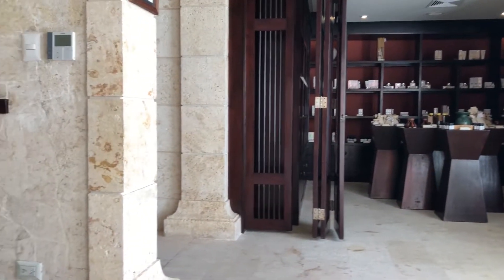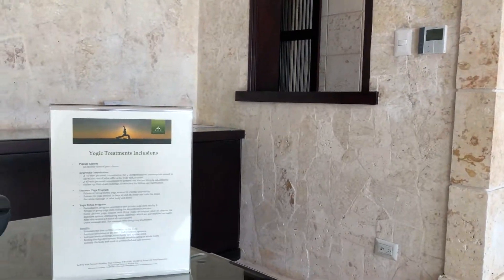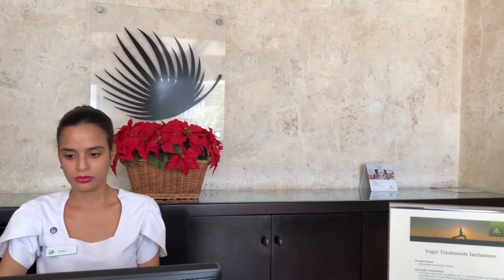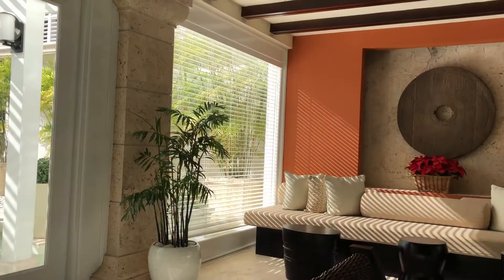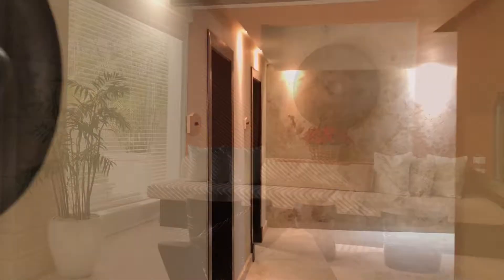Like most spas, the first area is the product display, even before I get to reception to check in for my appointment. I was very early and at reception they encouraged me to move my appointment up by half an hour.